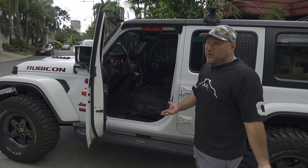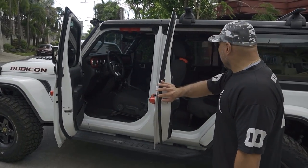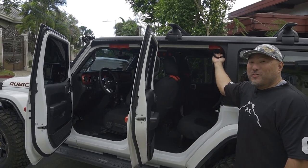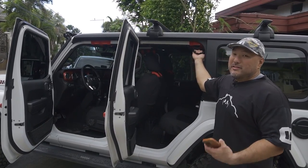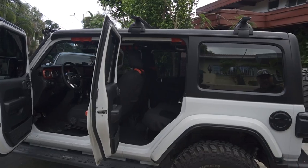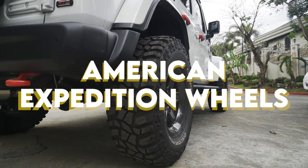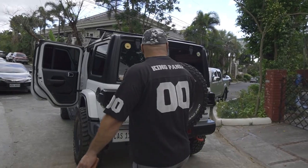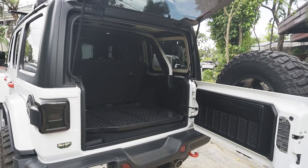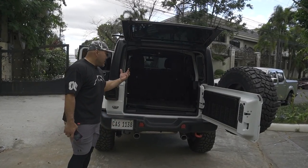If that's not a cause for celebration for the next person who buys this jeep, I don't know what is. Guys, pati tawag ko dito — oh shit handles. Yung tipong nasa off-road ka, oh shit, oh shit. Even the grab handles here are color-coordinated. You have American Expedition Vehicles wheels. All five wheels have been replaced with Cooper Discovery STT Pro tires. You have the Wrangler mats in the back.